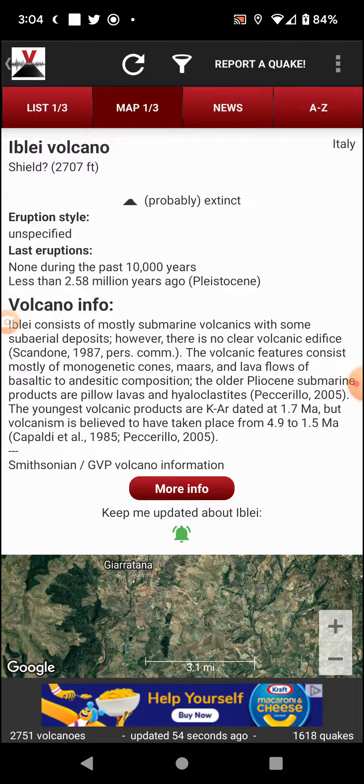The youngest volcanic features are potassium-argon dated at 1.7 million years, but volcanism is believed to have taken place from 4.9 to 1.5 million years ago (Capaldi et al. 1985 and Peccerillo 2005).